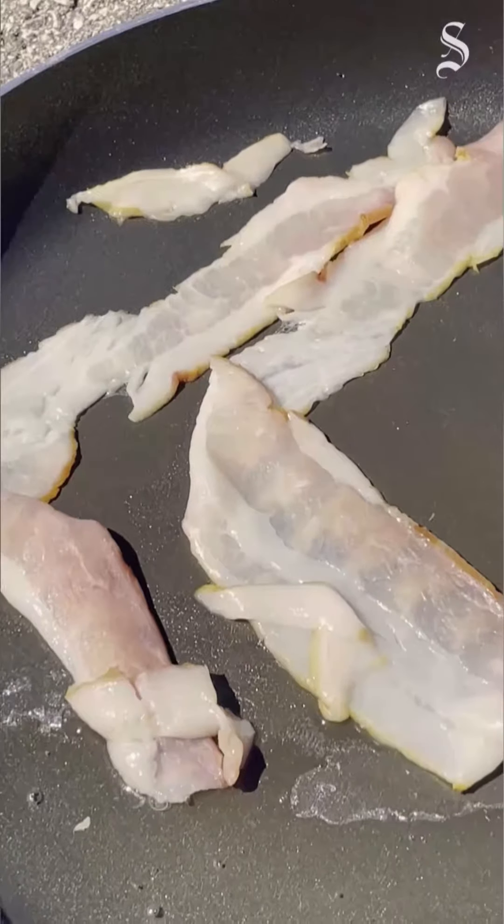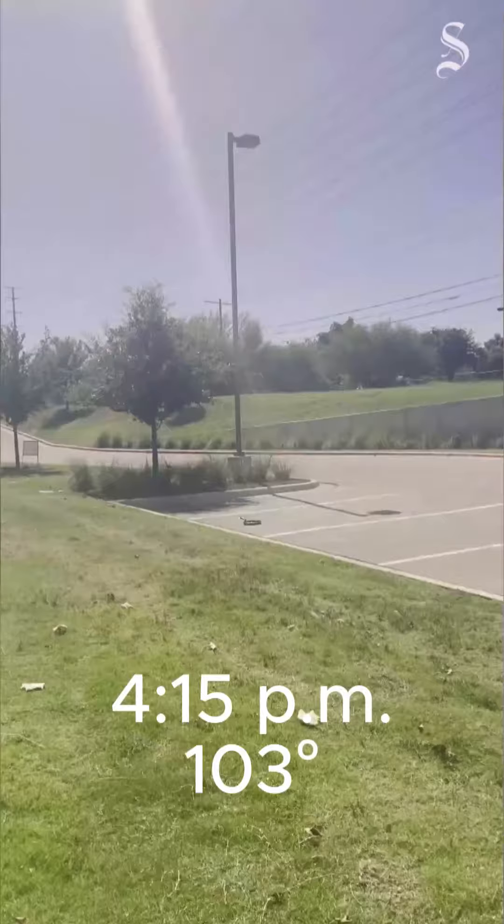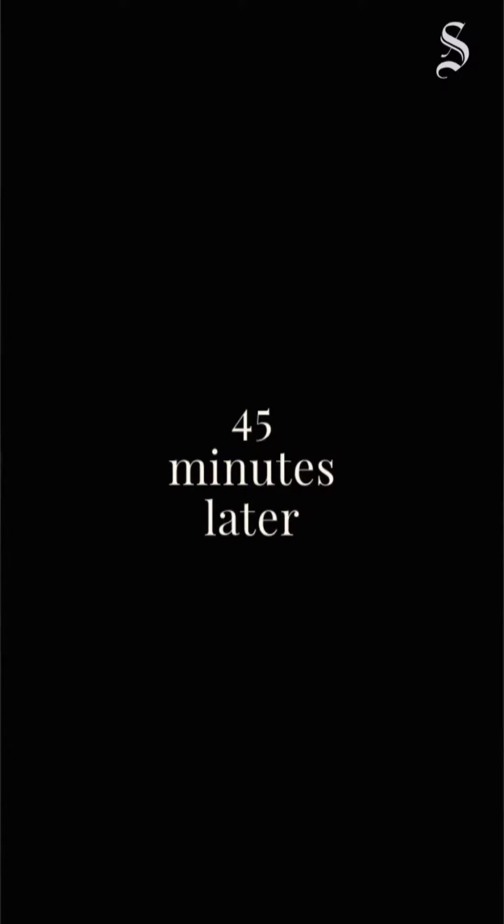I threw everything in the pan and began to wait as it was 103 degrees. Maybe minutes later...